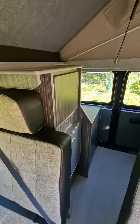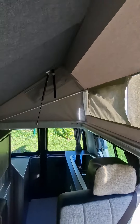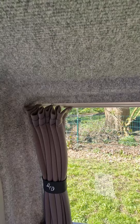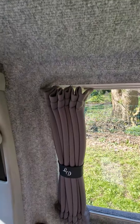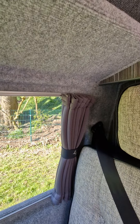Inside the camper there's tons of space with a very nice light and airy feel. We've got strip lights on the sides and at the back, as well as blackout blinds to all the windows.